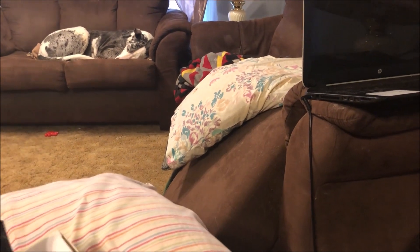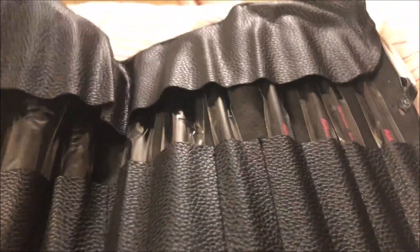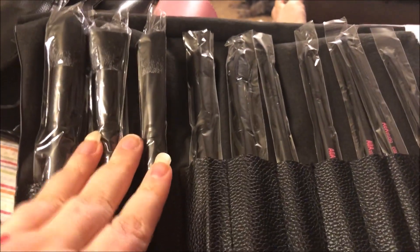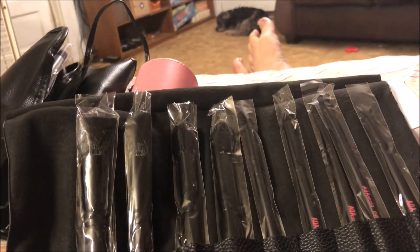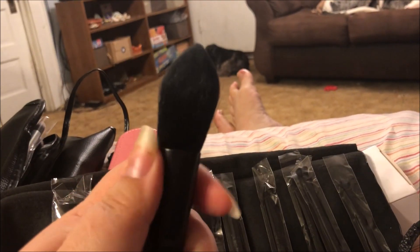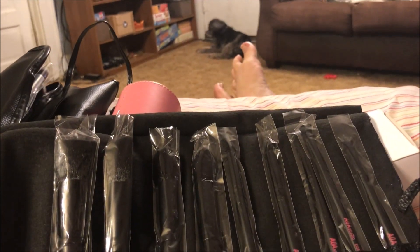Okay, this is the brush roll — it has a little snap. These are brushes with black bristles. Let's get them out and show you. Again, these are nice handles, nice ferrule — the brushes are super duper soft.